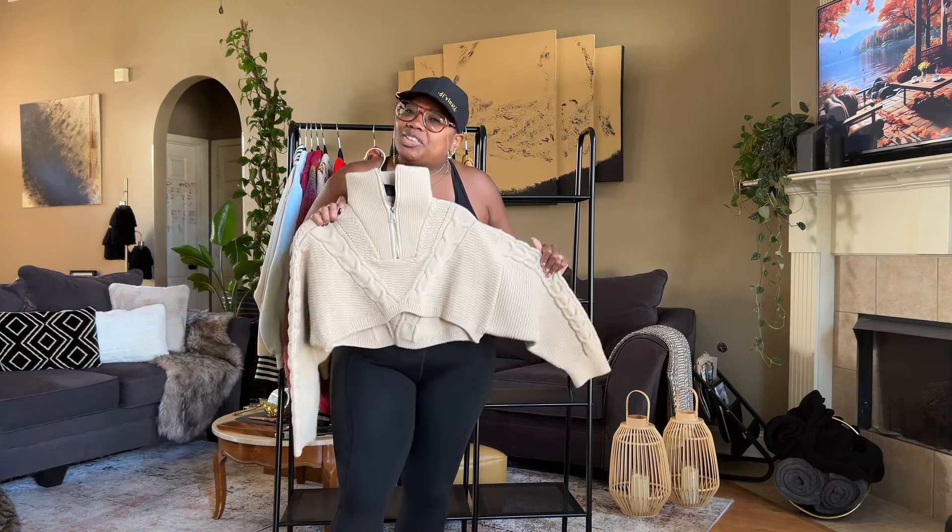The next sweater is another cropped sweater and I love this mustardy, caramel-y color. It has texture and a mock turtleneck. It's cropped as well, so of course with most of these sweaters you can wear something high-waisted to give you that waist definition. So cute — love this one.